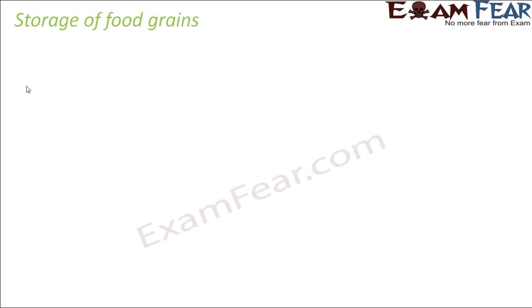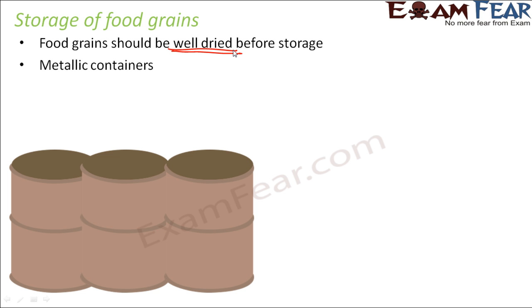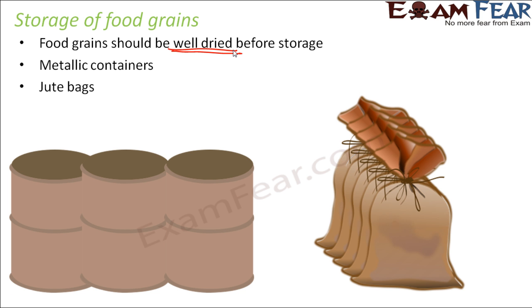So how do we ensure proper storage of food grains? Food grains should be well dried before storage. Fresh food grains contain a lot of water, and if stored just like that, microorganisms can grow and bacteria can spoil the food. So before storing, grains need to be dried properly so that there is no trace of moisture. Then we can store them in metallic containers that are properly covered so they are not attacked by insects or microbes. We can also store them in jute bags, well covered.